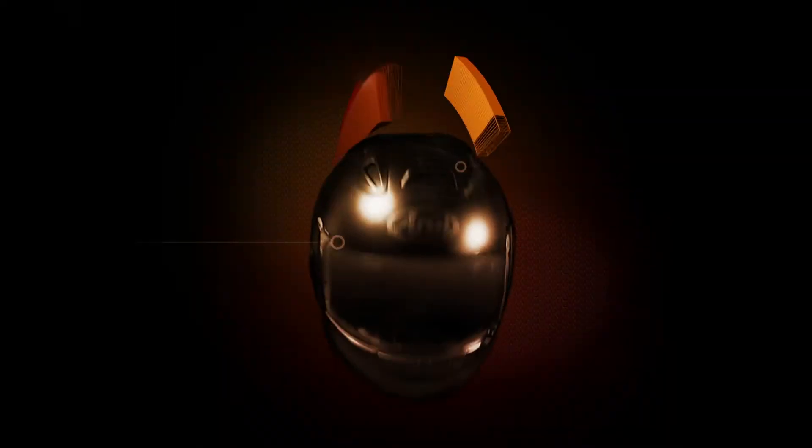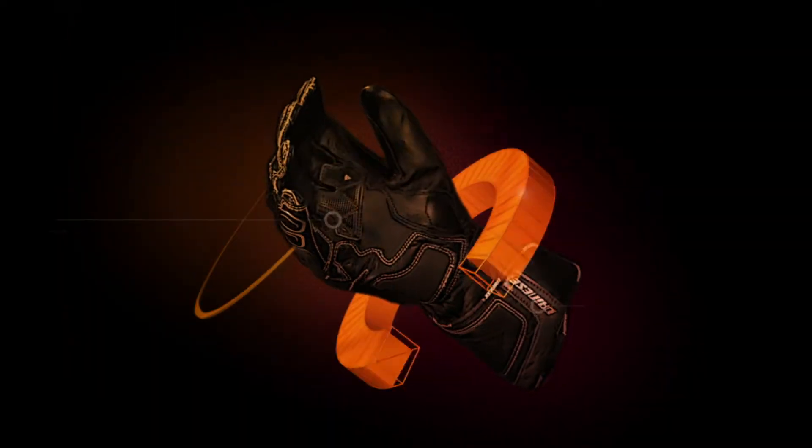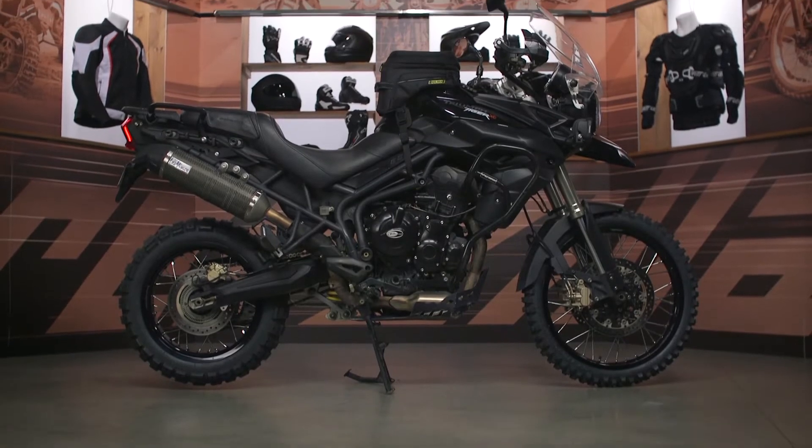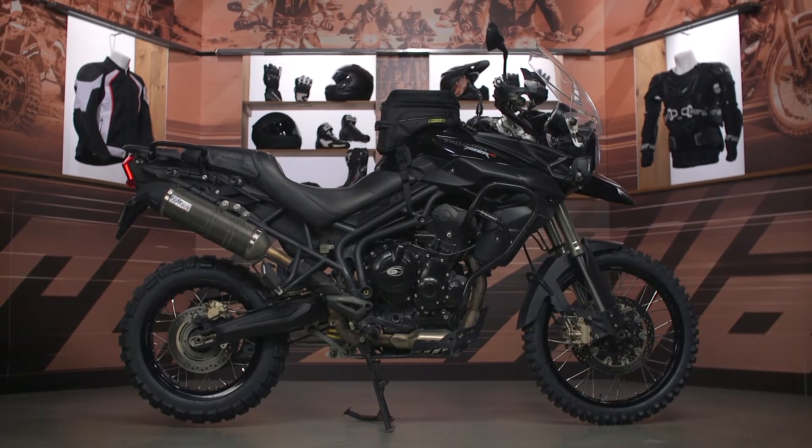Hey, I'm Joe with RevZilla, and today we're taking a look at the Nelson Rigg Trails End Tank Bag, available at RevZilla.com. Nelson Rigg's been producing a wide range of motorcycle accessories, covers, and luggage since 1972, so they have a lot of experience producing luggage for motorcycles.